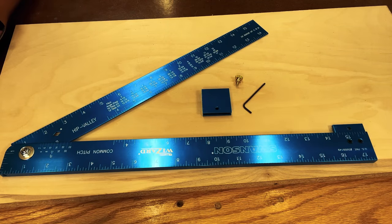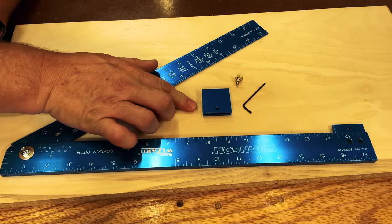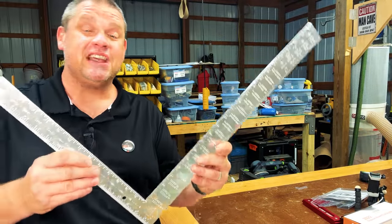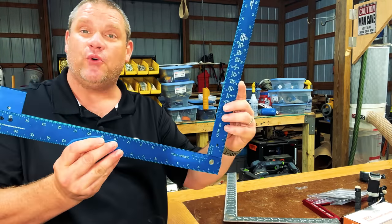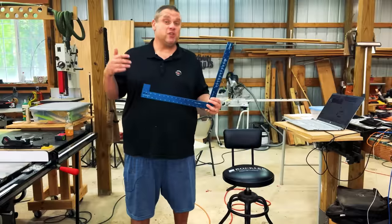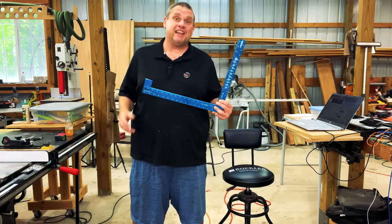So inside the box, this is what you're going to get: the framing square itself, as well as a little lip. It also comes with a tightening screw and an Allen key. First off, let's talk about the convenience of this square. Instead of having to carry around a cumbersome framing square that you can't fit in your toolbox, this Swanson square will fold together and you can place it right in your toolbox. Now, this square only comes in imperial markings, so if you're using metric you may need to think about getting a different square.